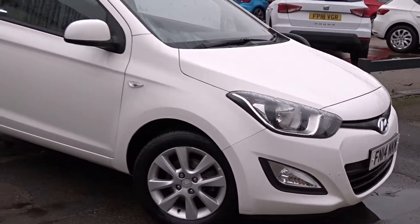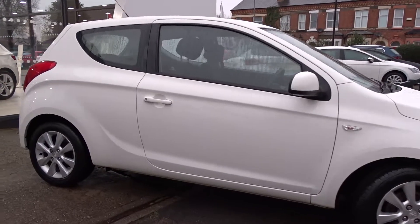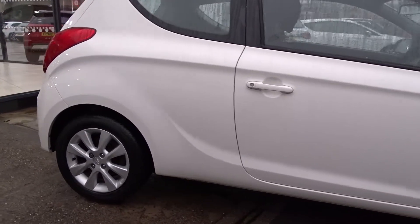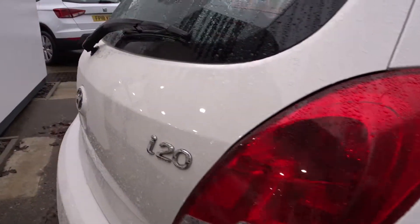Today at Pentagon we've got a really nice example of the Hyundai i20. It's the Active model, powered by a 1.2 litre 16-valve petrol engine, comes with multi-spoke yellow wheels, Bluetooth device connectivity, and much more besides, which we'll go through in more detail as we go around the vehicle.